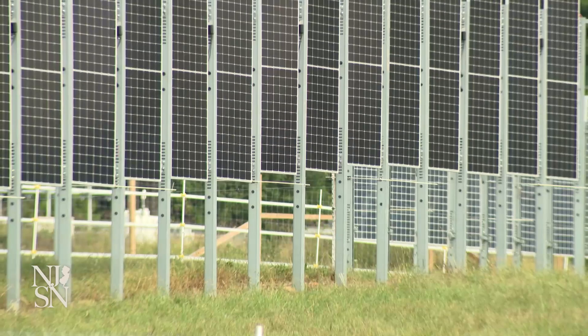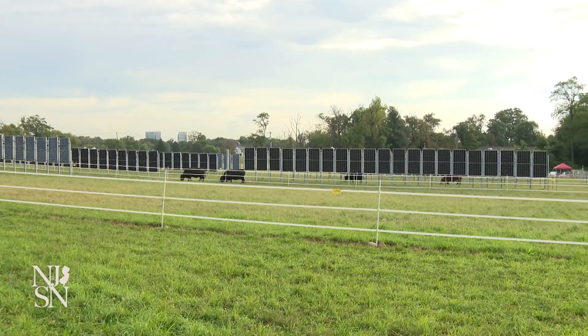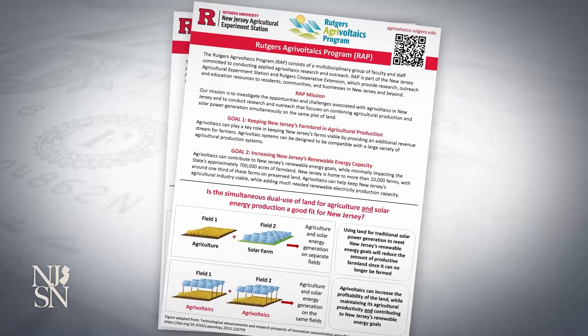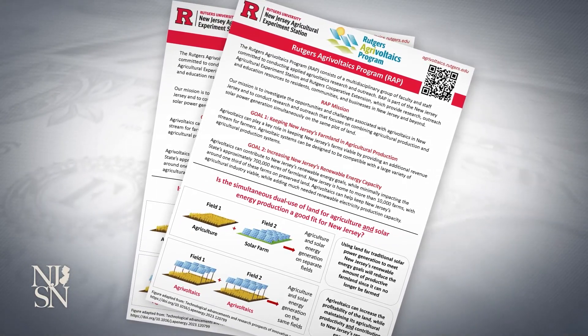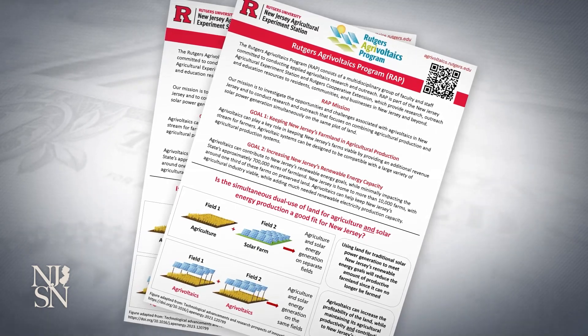I want people to drive by a farm, see that solar field, and go, 'I get my food there, and I get my energy there.' Thousands of people driving along Route 1 in New Brunswick will be enjoying a unique view: cows grazing alongside solar panels. It's part of a more than $7.4 million state-of-the-art AgriVoltaics program, which focuses on combining agriculture and solar power generation simultaneously on the same land.